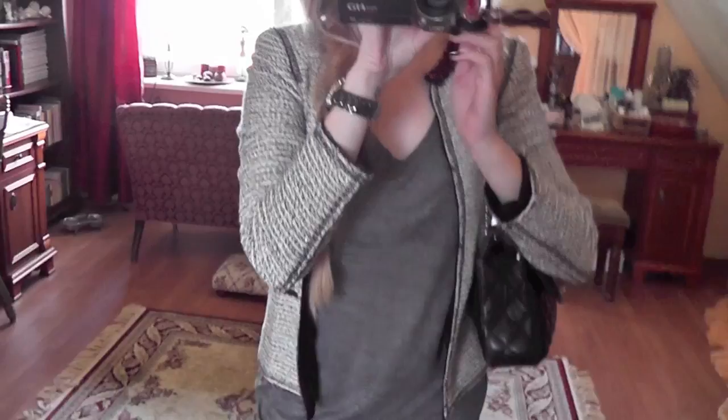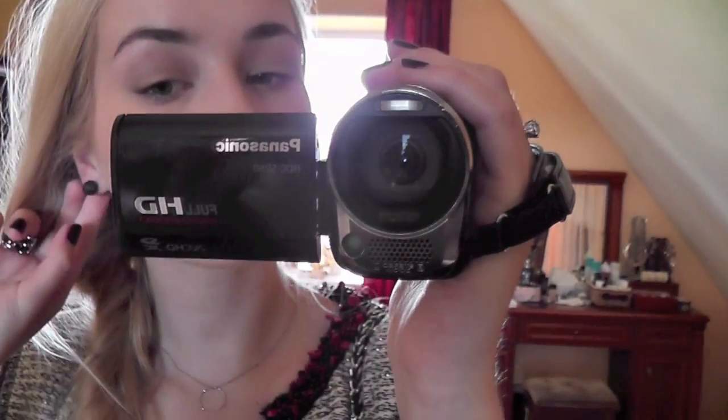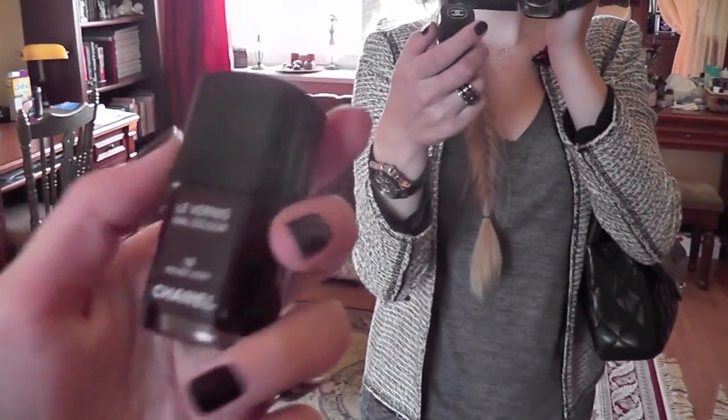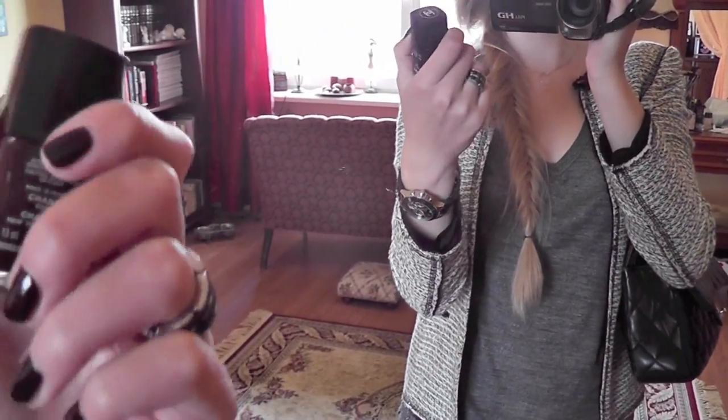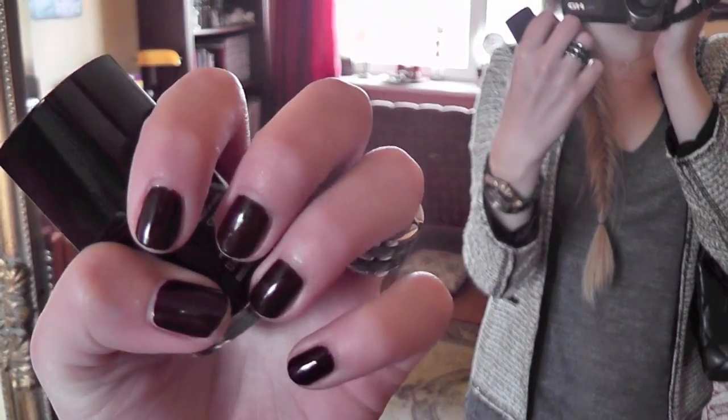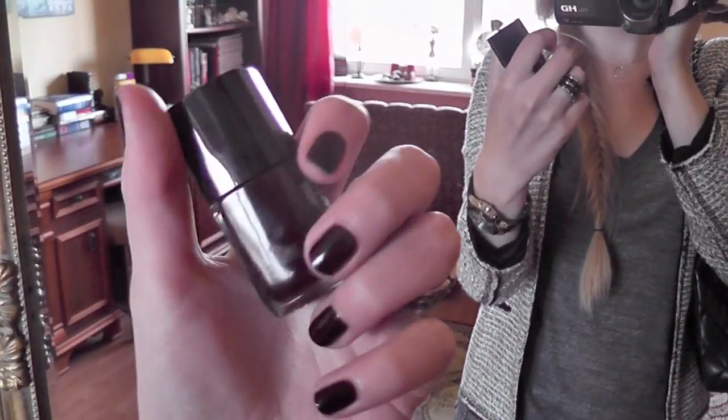I also have on a Swarovski ring. For earrings, not my pearl studs but these new black crystal studs. For nail polish I have on Chanel Rouge Noir, and I've had it for five days already and it's barely started chipping — it's incredible.